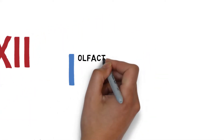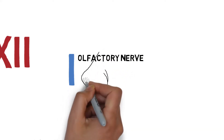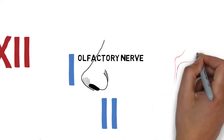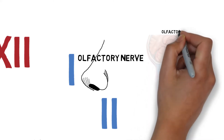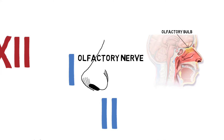The first cranial nerve is the olfactory nerve. It is a sensory nerve responsible for transmitting signals about the sense of smell. Particles in the air interact with the olfactory receptors in the nasal cavity, which then send signals to the olfactory bulb. From there, the signals can propagate to many other areas of the brain, even connecting smells to certain memories. The olfactory nerve is the shortest of all the cranial nerves.